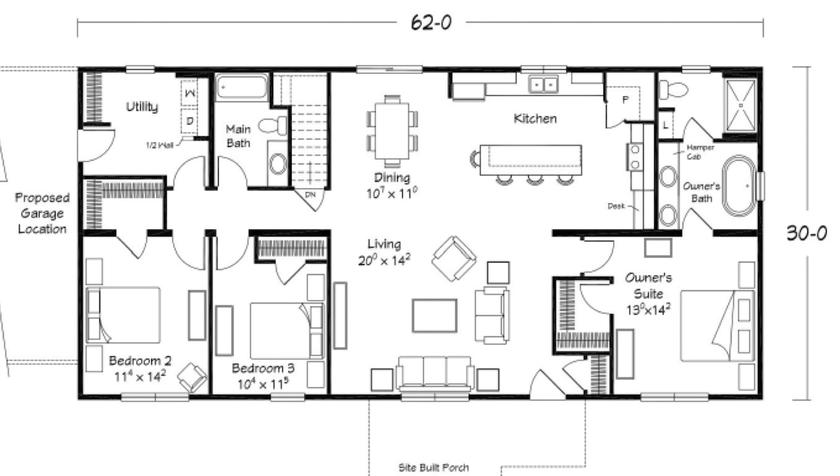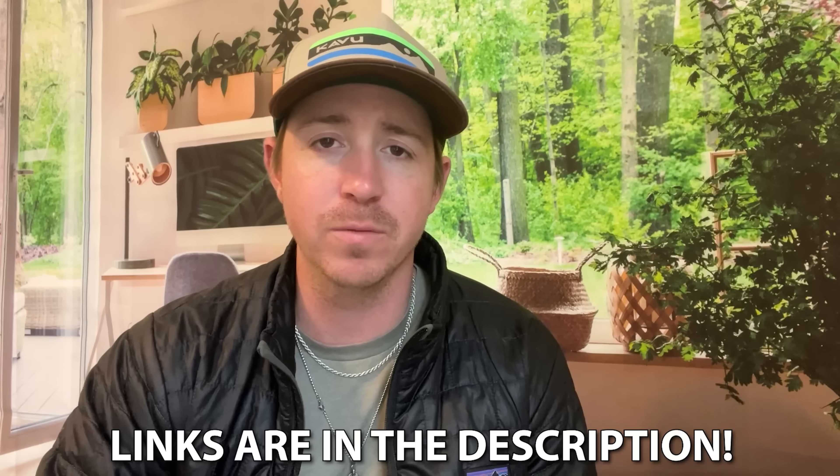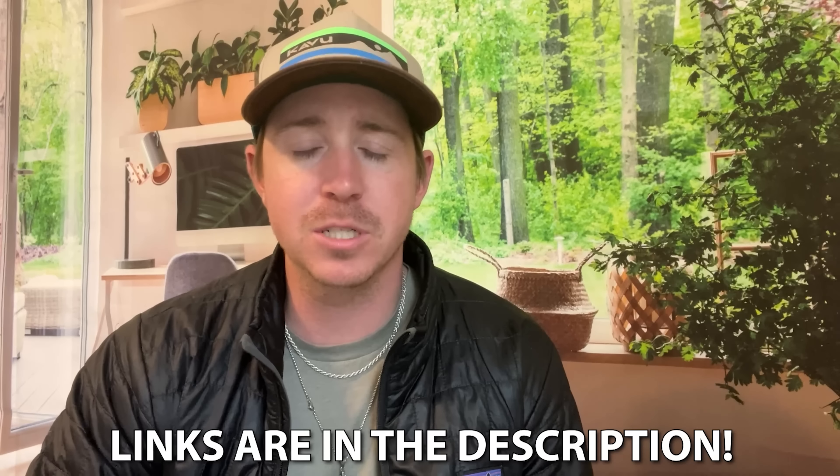This model is called the Amber. We have a few links in the description: our website link is set up if you want to get in contact with someone, see about financing and pre-approvals, and all that. Plus our members area, where I take a deep dive and show you things from the computer that we don't get to cover in the videos — exclusive looks at content, places we're going, and upcoming stuff. You can find those links in the description.